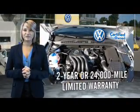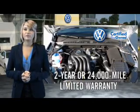Volkswagen is happy to offer a two-year, 24,000-mile bumper-to-bumper limited warranty.